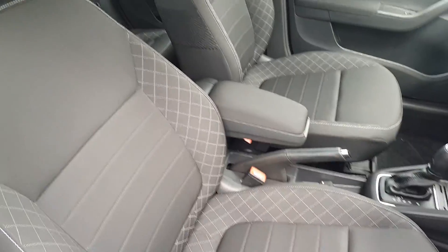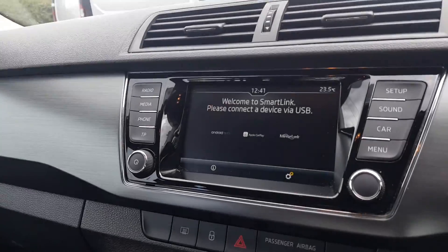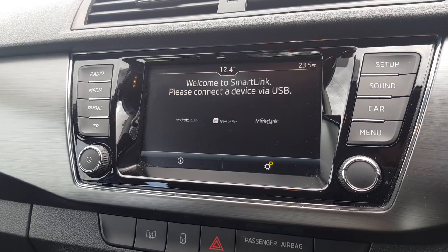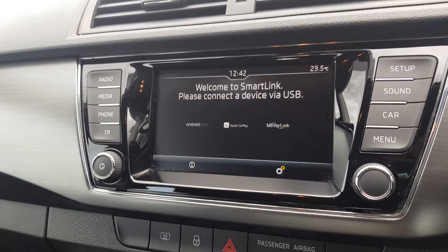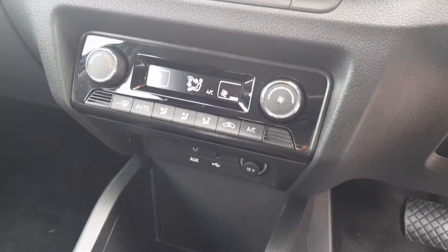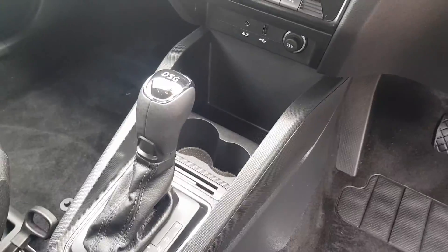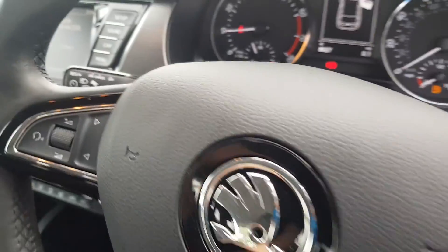Inside it's black cloth upholstery throughout with the front centre armrest, ISOFIX points in the rear, and an auto-dimming rearview mirror. There's a touchscreen infotainment unit with digital radio, phone Bluetooth, and various media options, tire pressure monitoring, and smart link technology.